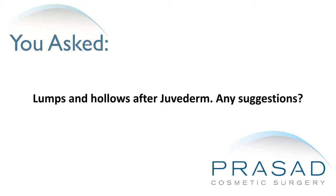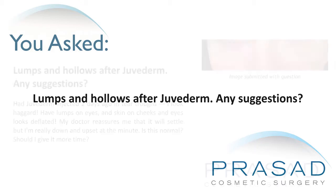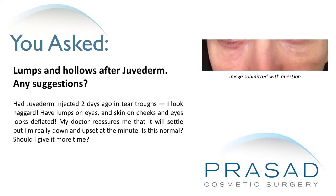Lumps and hollows after Juvederm — any suggestions? Had Juvederm injected two days ago in tear troughs. I look haggard. Have lumps on eyes and skin on cheeks and eyes looks deflated. My doctor reassures me that it will settle but I'm really down and upset. Is this normal?